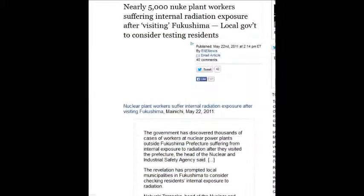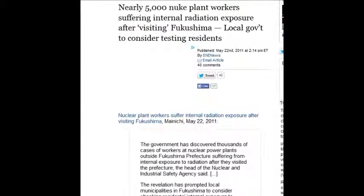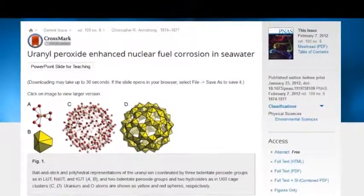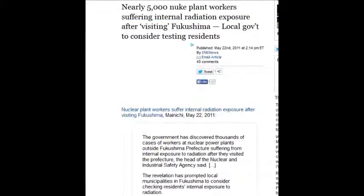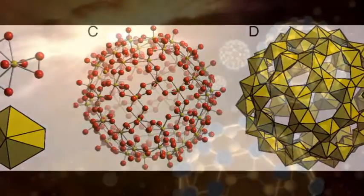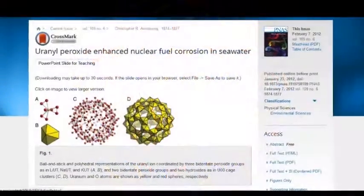Nearly 5,000 nuclear plant workers are suffering internal radiation exposure after visiting Fukushima — as of May 22, 2011. Those 5,000 people inhaled huge doses of radioactive air into their bodies. They're suffering internal radiation exposure. Yet they say there are no injuries, no deaths.